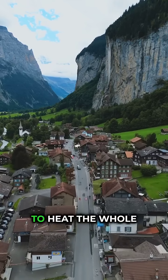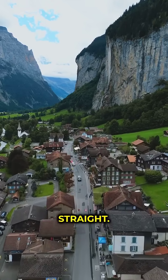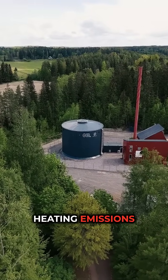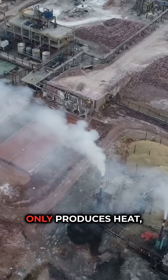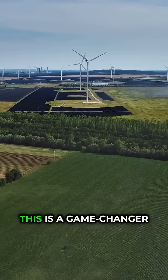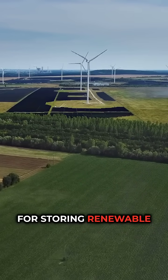This one battery holds enough energy to heat the whole town for a week straight. It's replacing an old power plant and is expected to slash the town's heating emissions by 70%. While it currently only produces heat, they're already working on converting that stored heat back into electricity. This is a game changer for storing renewable energy.